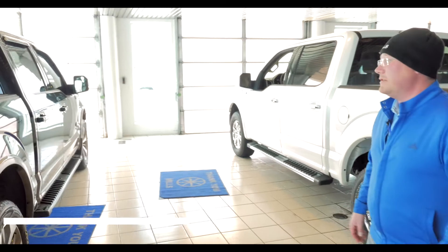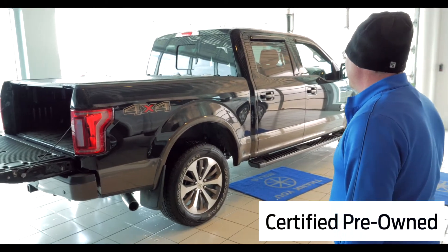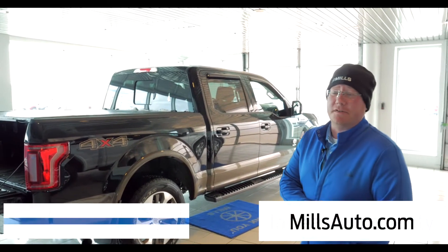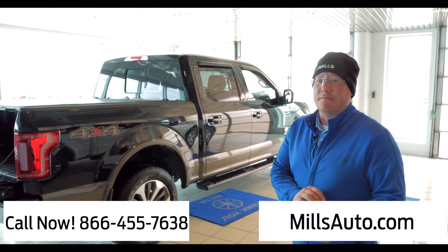As you can tell it's a great looking vehicle, got a lot of bells and whistles, and it's certified pre-owned so you get the peace of mind — it went through the 172-point inspection. You get the increased warranty coverage and Ford offers some really great financing on these. So when you get a chance, come on down and check it out.